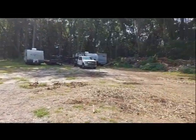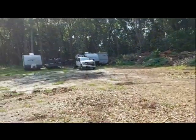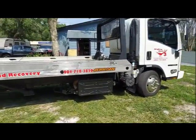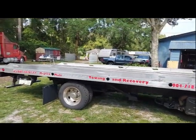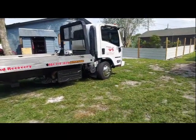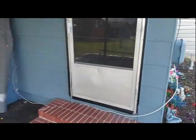This is our facility. If we have to store your vehicle here, it's secured — we have fencing, cameras, and lighting throughout the place to make sure nothing happens to your stuff while we have it. You can call us if you need us at 904-718-3829, or you can visit us at mightymuletowing.com. We are licensed — we have a DOT registration and are licensed with the FMCSA for towing and recovery.